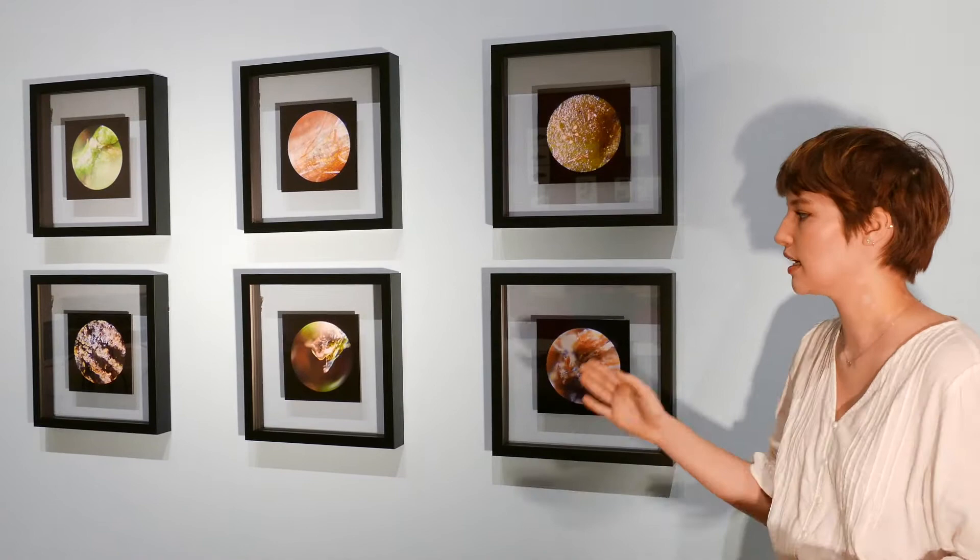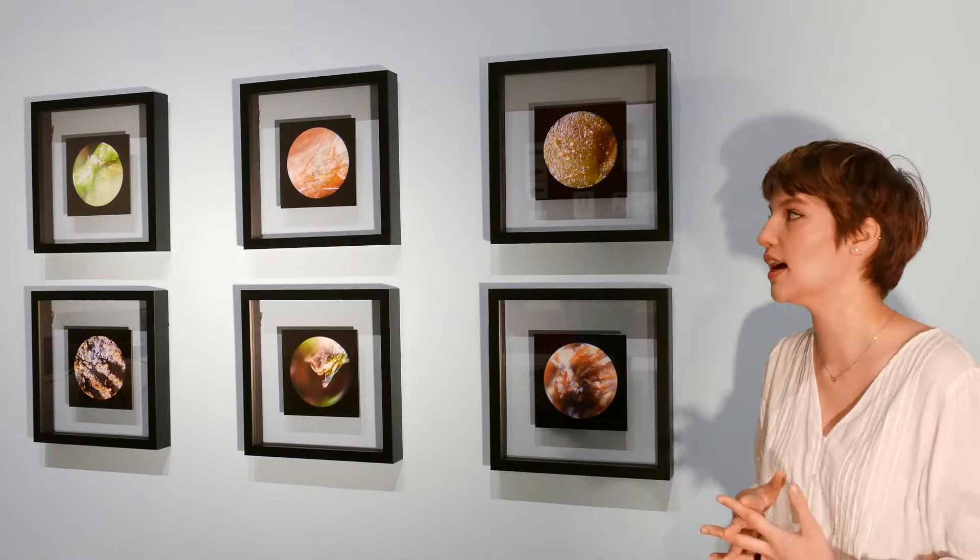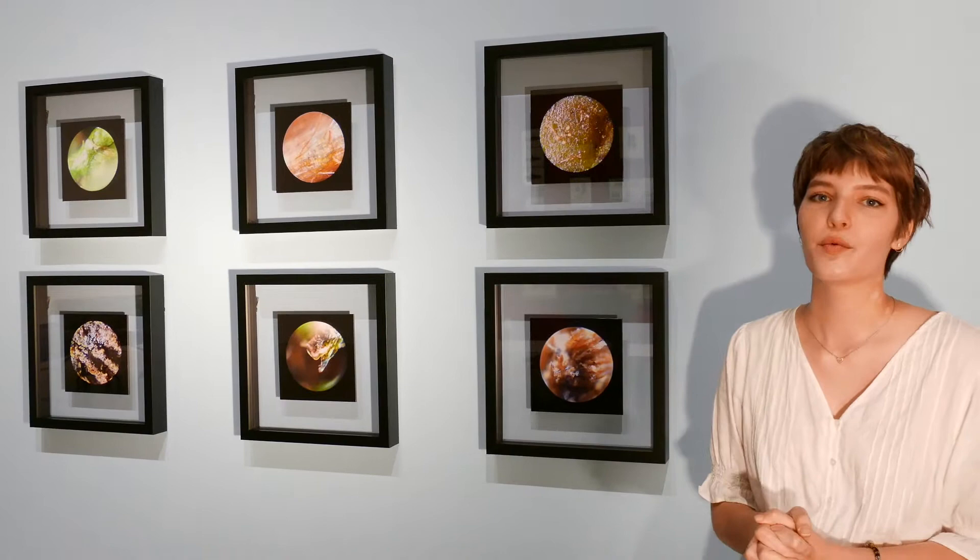There are things like bark and moss and leaves that we might not even pay any attention to on our walks there, but she framed them in a way that gives them importance and space that we don't usually give them, and allows us to see them in a different way.